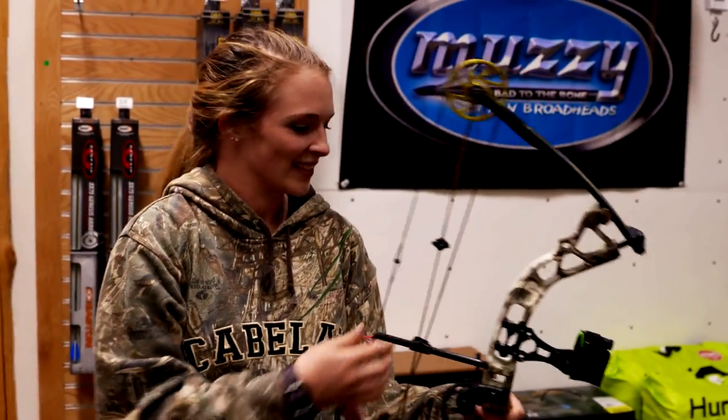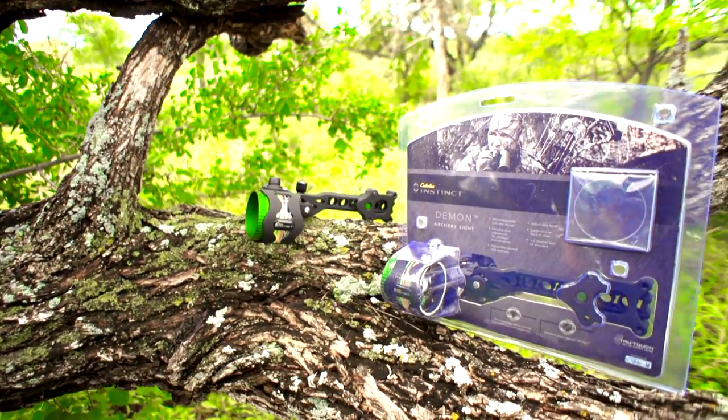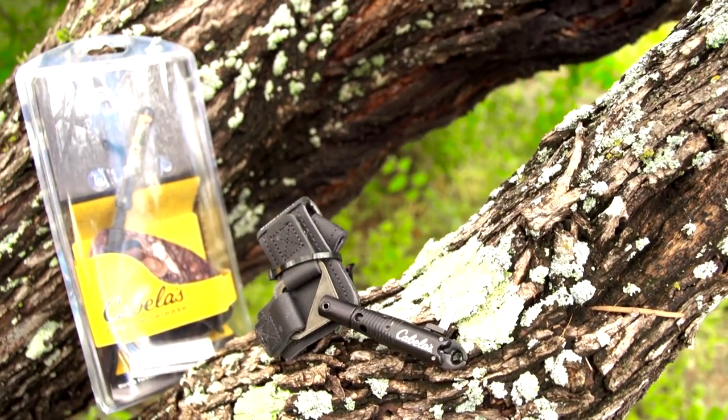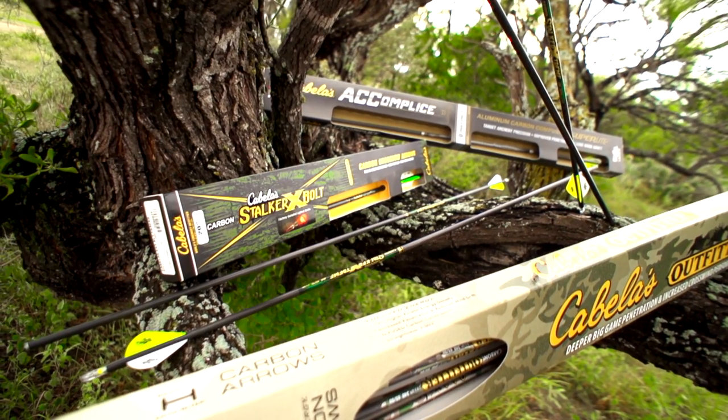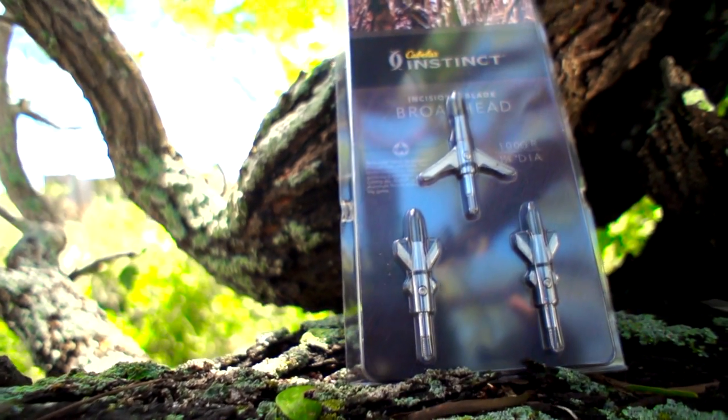You can pick up a package bow — I like to call them that — that comes with a sight, comes with a rest, comes with everything you basically need right there in one package. And then all you've got to do is find the arrows that suit you, put some broadheads on it and some targets, and practice to get better.